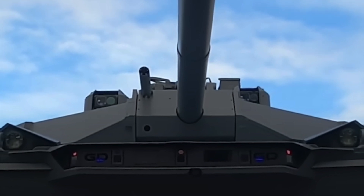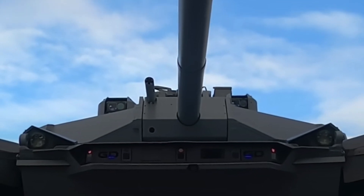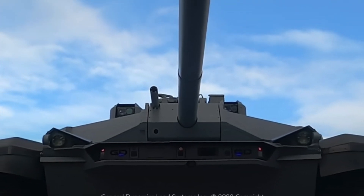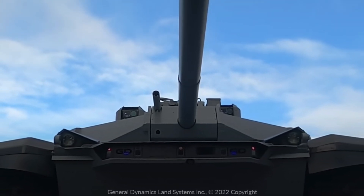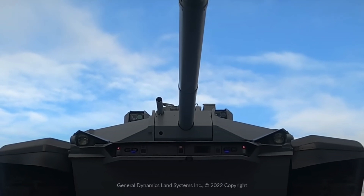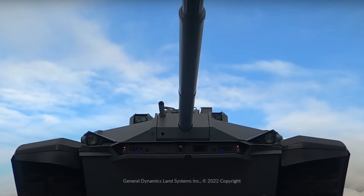General Dynamics Land Systems has officially unveiled its Abrams-X future main battle tank. Abrams-X is a proposed upgrade of the M1 Abrams series of tanks, being pitched as an interim solution between M1A2 SEPV-3 and SEPV-4 and a future main battle tank. Initial information was provided in a press release ahead of the Association of the U.S. Army's AUSA Main Annual Convention and Trade Show in Washington, D.C. The company first teased the next-generation Abrams design back in June.